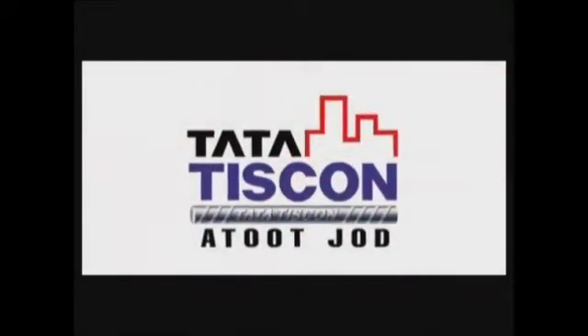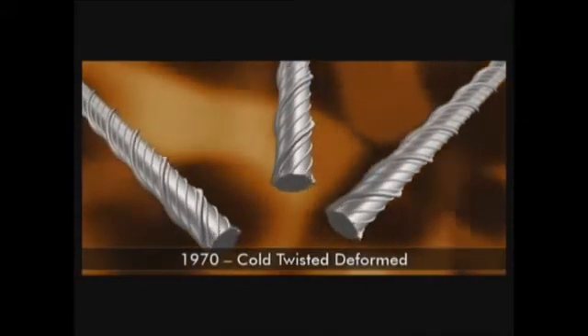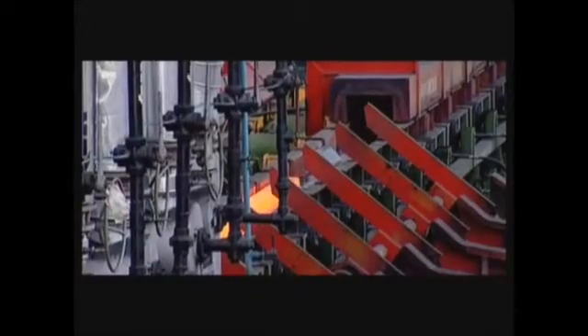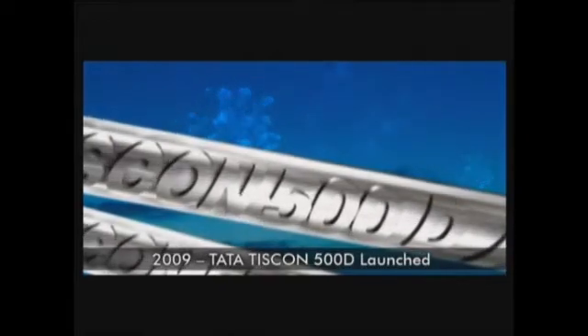Here's how it started. It all began in the 70s with the first generation rebars being manufactured with the CTD process. In the millennium came TMT. Post the millennium came reinforced strength, and 2009 set yet another benchmark in the legacy of Tata Tiscorn with the launch of Tata Tiscorn 500D.